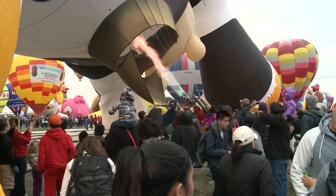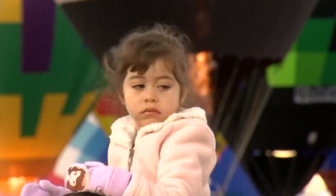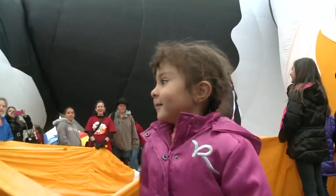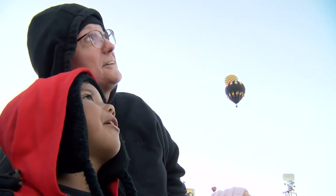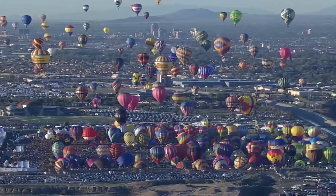This marks Chief Launch Director Michelle Healy's 27th year as a zebra. She says the experience never gets old. To see the little kids get up to the balloon and want to touch it — it's always a lot of fun. Reporting for KRQE News 13, Jamie Seymour.